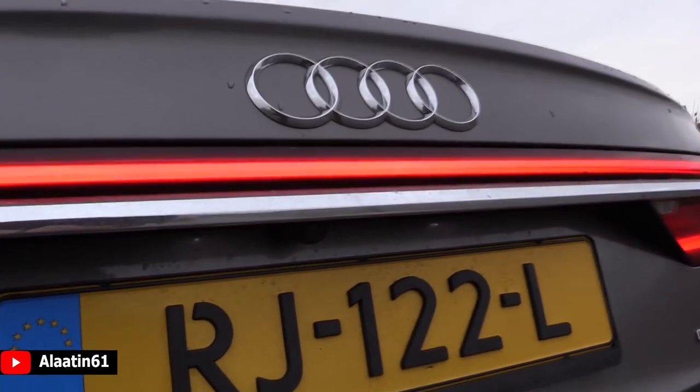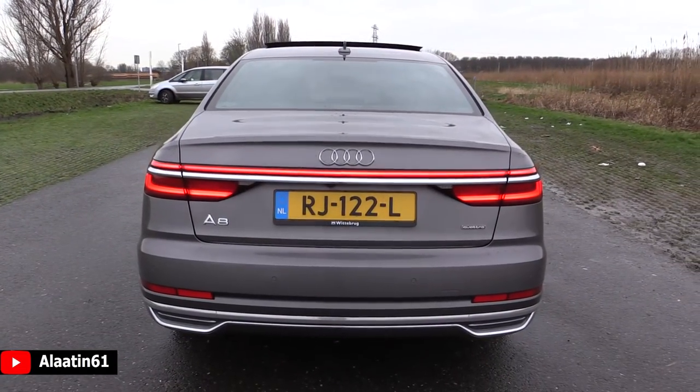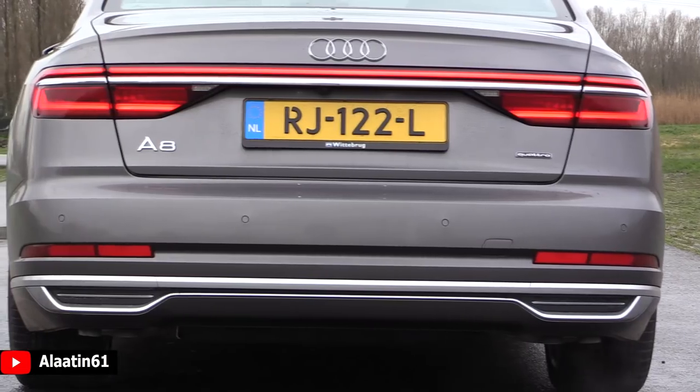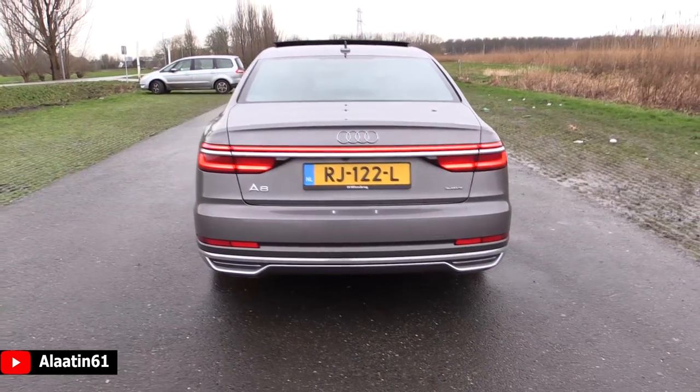Chrome additions look fantastic. It has parking sensors front and rear, a nice sunroof, and lovely rims. There's also a long wheelbase version available for the Audi A8.